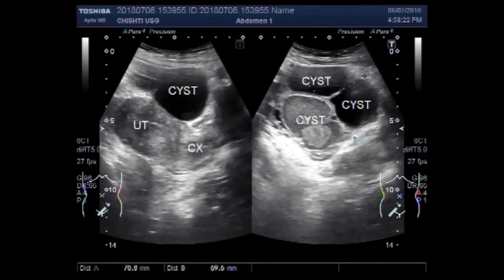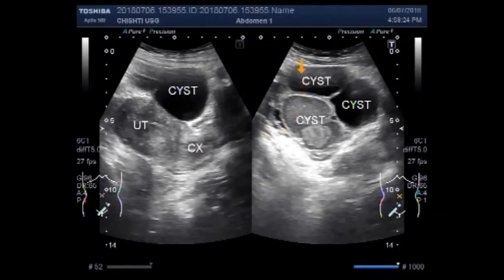Dear viewers, I hope you are all fine. This ultrasound video shows a bunch of multiple ovarian cysts in one ovary.